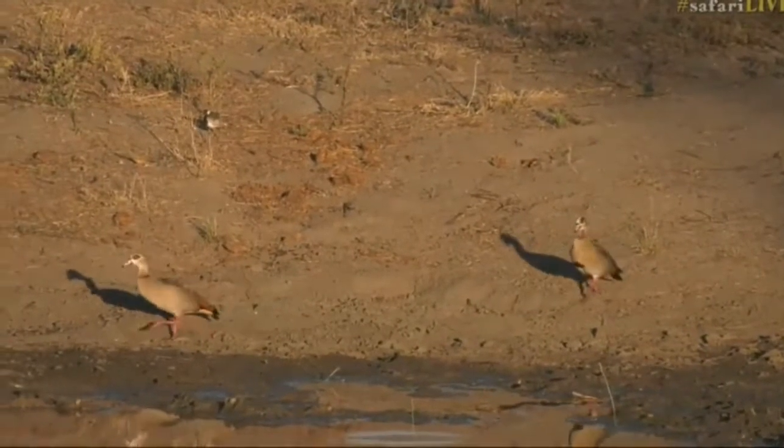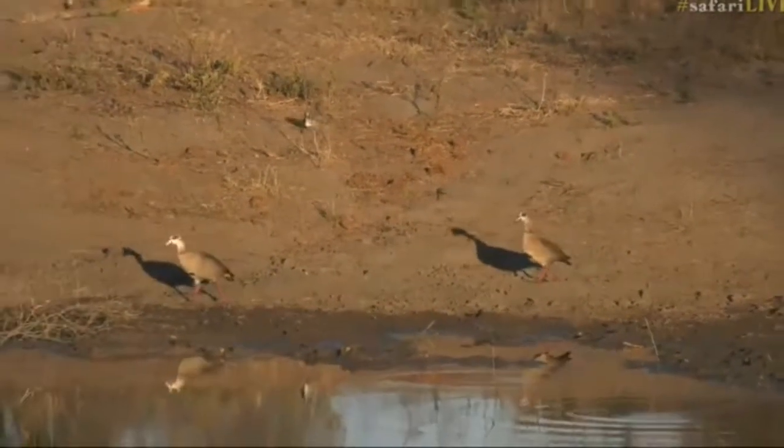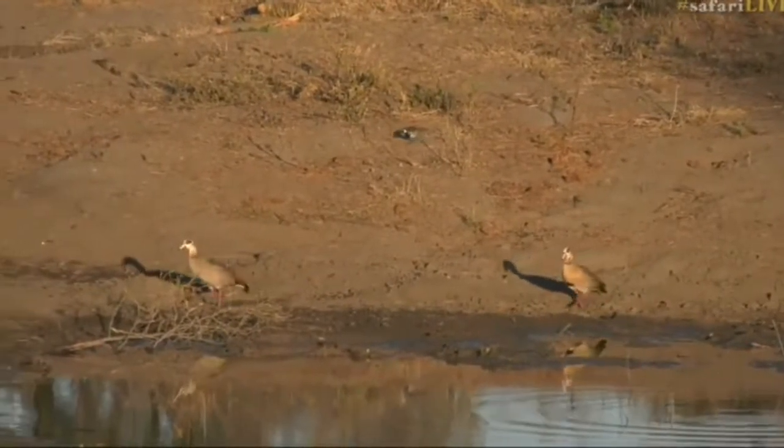They sit right on the edge of the water and attract a lot of attention to themselves. You can hear the blacksmith lapwing in the background there as well.